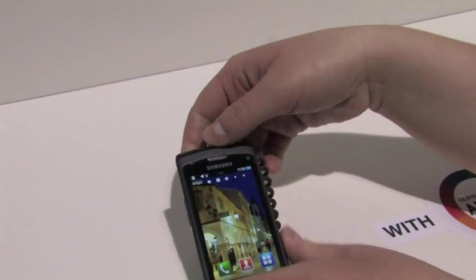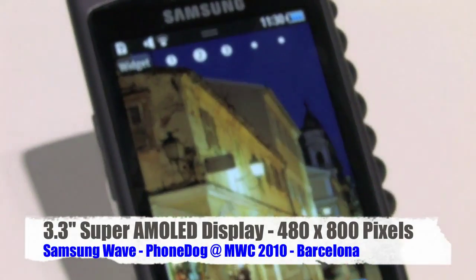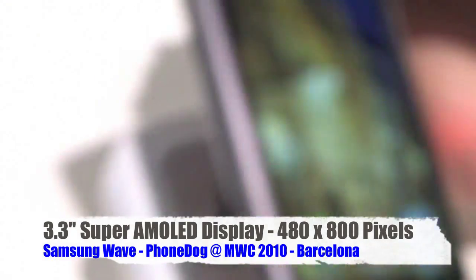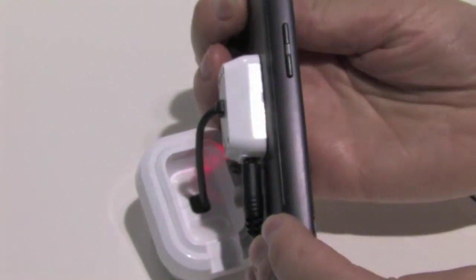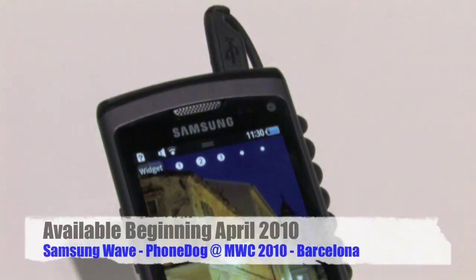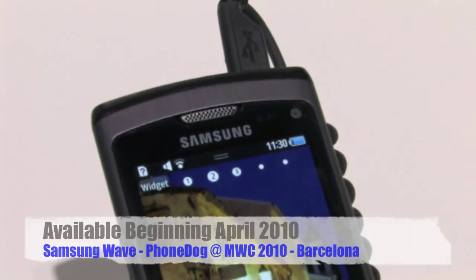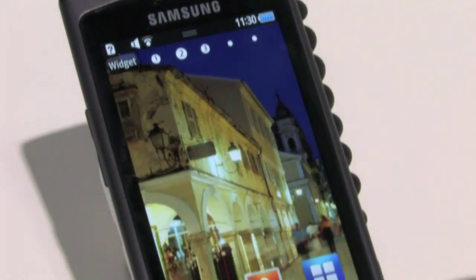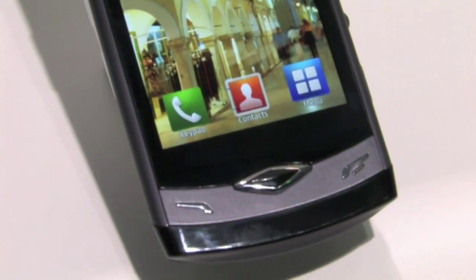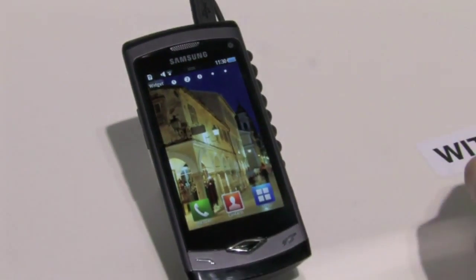The Super AMOLED screen is 3.3 inches and it's the world's first Super AMOLED. It's very bright and allows the device to be very thin due to the new technology. Outdoor visibility is enhanced because of the minimized distance between the window and the AMOLED, as they've now embedded the touch panel directly on the AMOLED device. It's also 10% more energy efficient due to the new Super AMOLED technology.